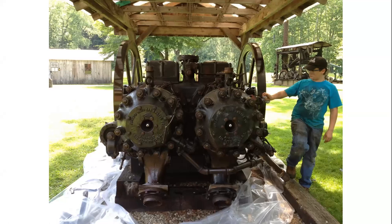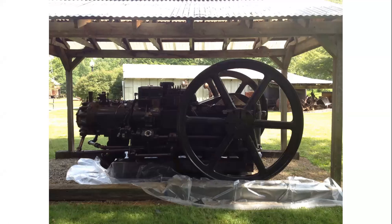This 80 horsepower Reed engine, twin cylinder, was used on the National Transit Company's oil trunk pipeline, which helped push oil from the Bradford oil fields to the Standard Oil Company refineries in New York.